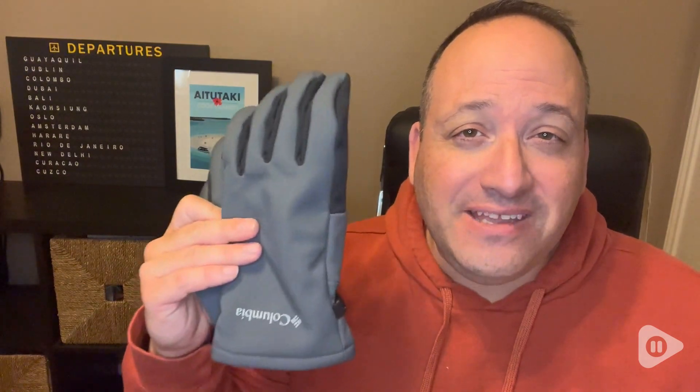Hi everyone, Ben with WTI. I want to tell you the things I like about the Columbia Men's Ascender II softshell gloves.